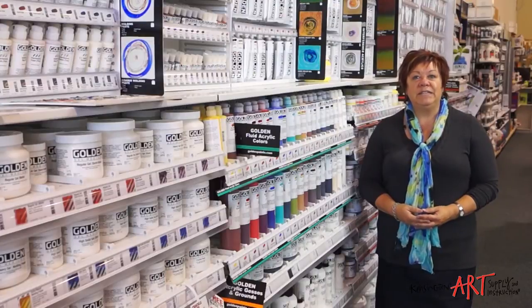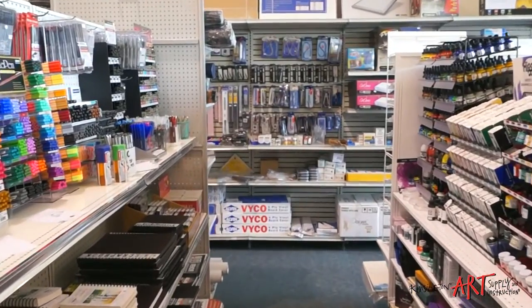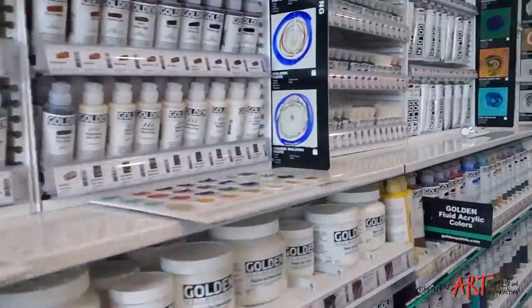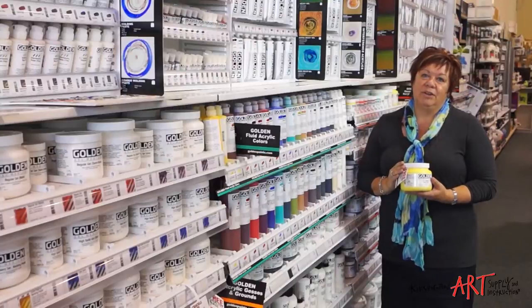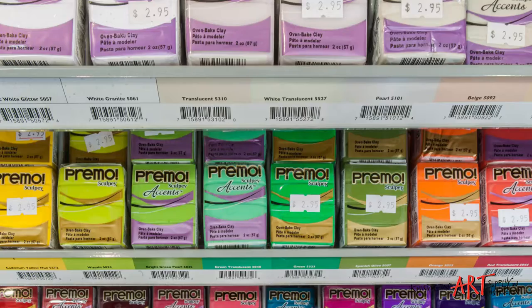Our new location is even bigger and better with 7,000 square feet, two huge classrooms and lots of free parking. We're open seven days a week and we've got a huge selection of inventory, including one of the largest selections of Golden products in all of Canada. We have all the top brands of quality fine art supplies including the latest editions, so if you're looking for something new, stop by — chances are we've got it.